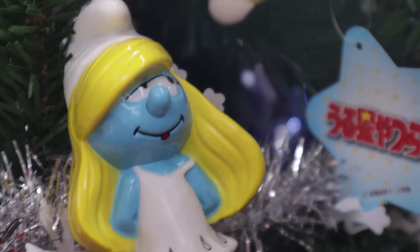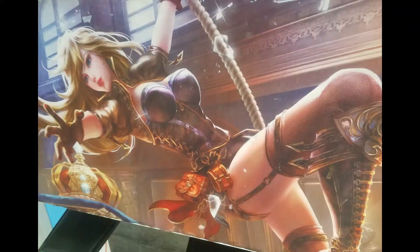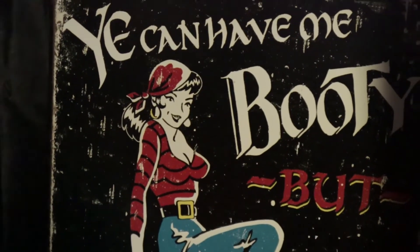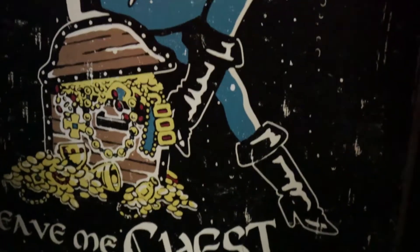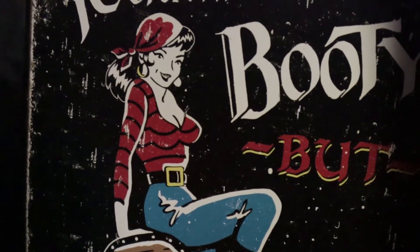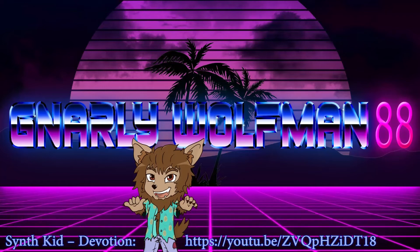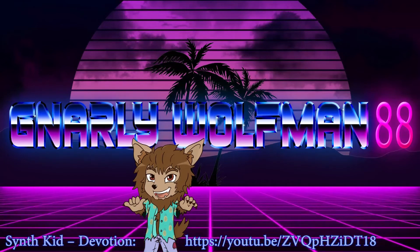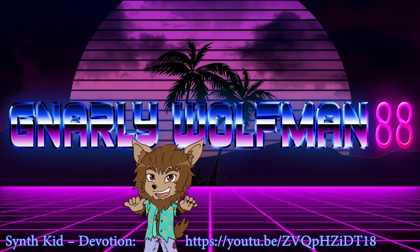Some exciting games got there — very exciting! Be sure to subscribe and like this video. Gnarly Wolfman is awesome. I'll see you next time. Bye!